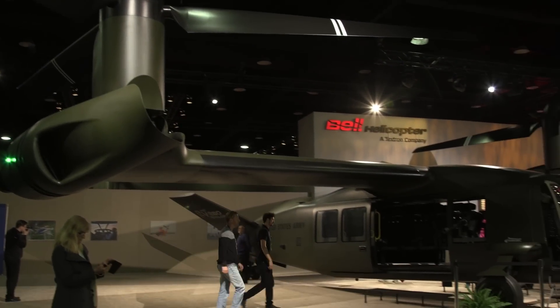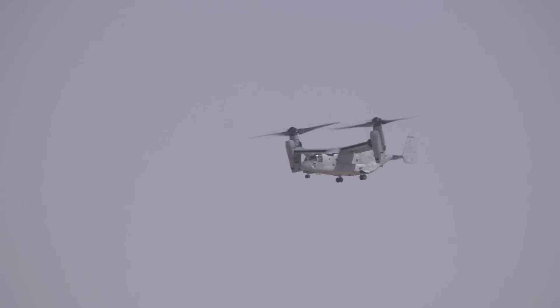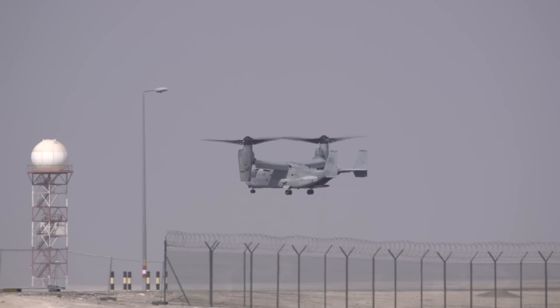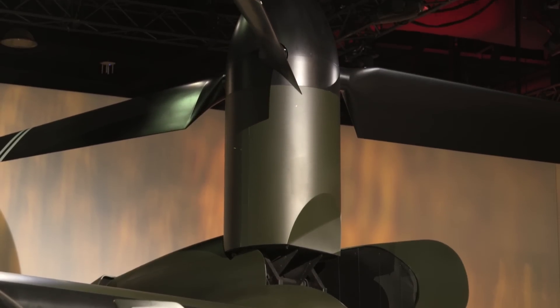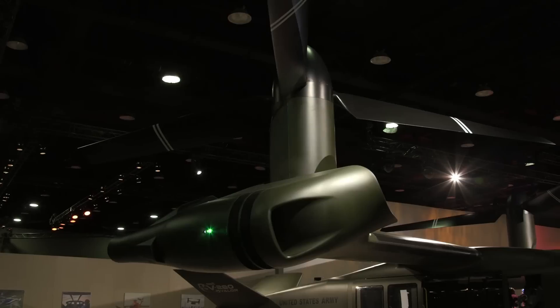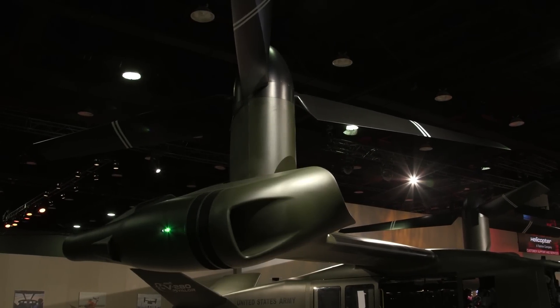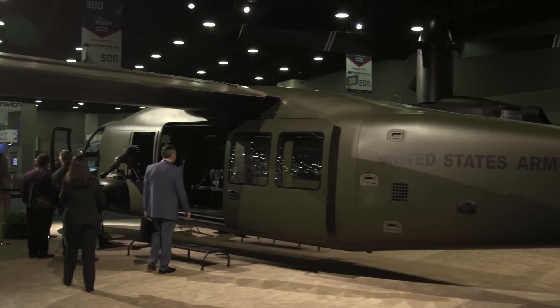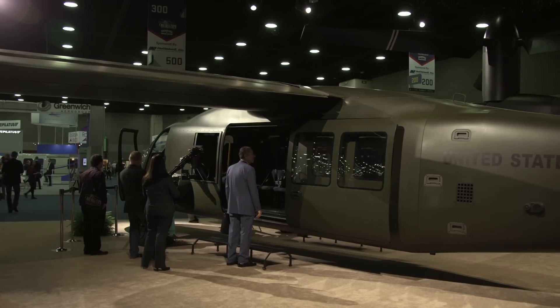Bell Helicopter is busy developing their next generation V-280 Valor tilt rotor aircraft, which is the planned successor to the V-22 Osprey. One of the most recognizable exterior developments is that the engines no longer rotate on the V-280 — only the gearboxes and prop rotors rotate. This simplifies the design considerably for an aircraft that combines the operational flexibility of a helicopter with the speed of a fixed wing model.